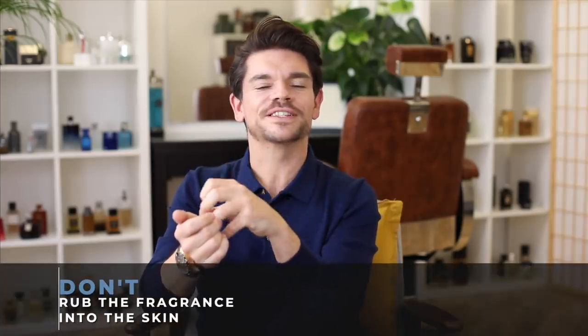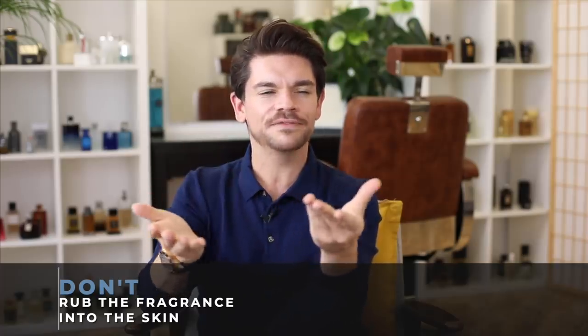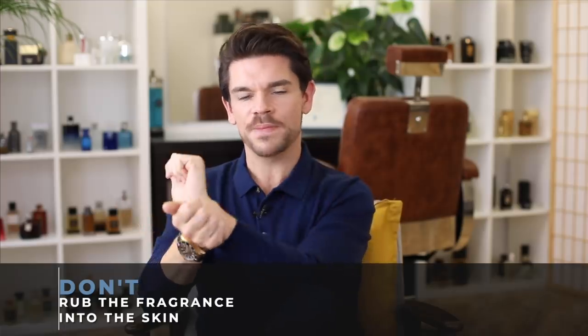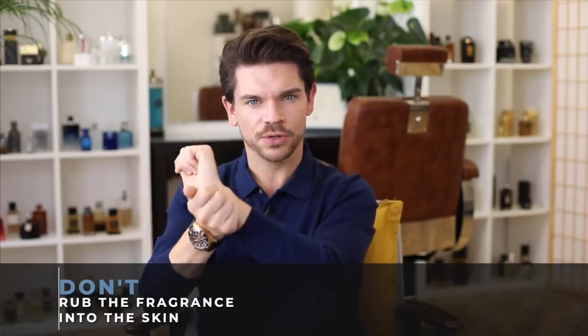When you're spraying, you don't want to rub the fragrance into the skin. I've seen this so often — I've done it myself before I knew about it. When you're rubbing it, you're disrupting the fragrance and breaking the molecule. The fragrance is supposed to work in a certain way and rubbing won't allow it to do that.